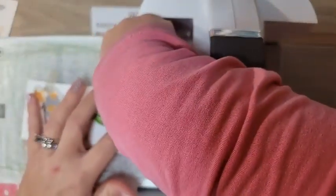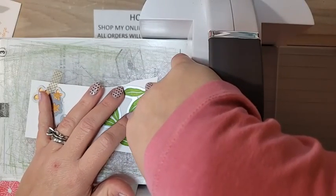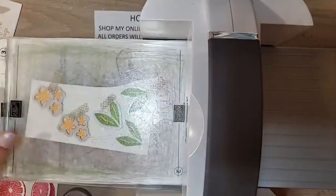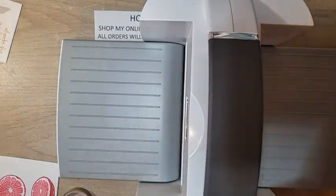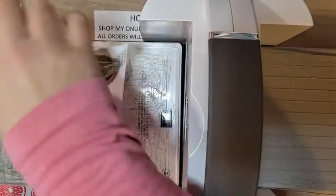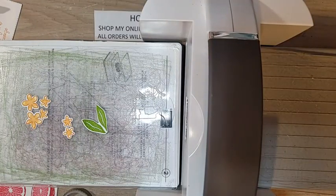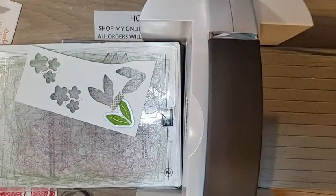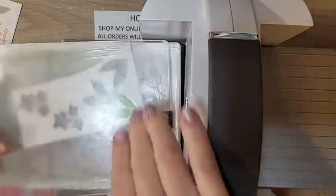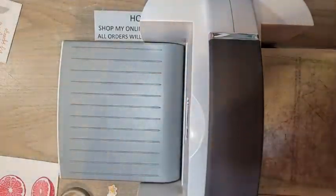My husband is actually working in his work office today — they've required them to go in once a week so this is his week at the office. It's good; he needs to get back out to socialize with his co-workers. It's amazing how much work you can get done when there are no distractions! All right — these are all of our flowers. Aren't they gorgeous? We have our leaves, and we just need to die cut one more leaf. Let's die cut this leaf real quick, and then we're going to do the citruses that we stamped.